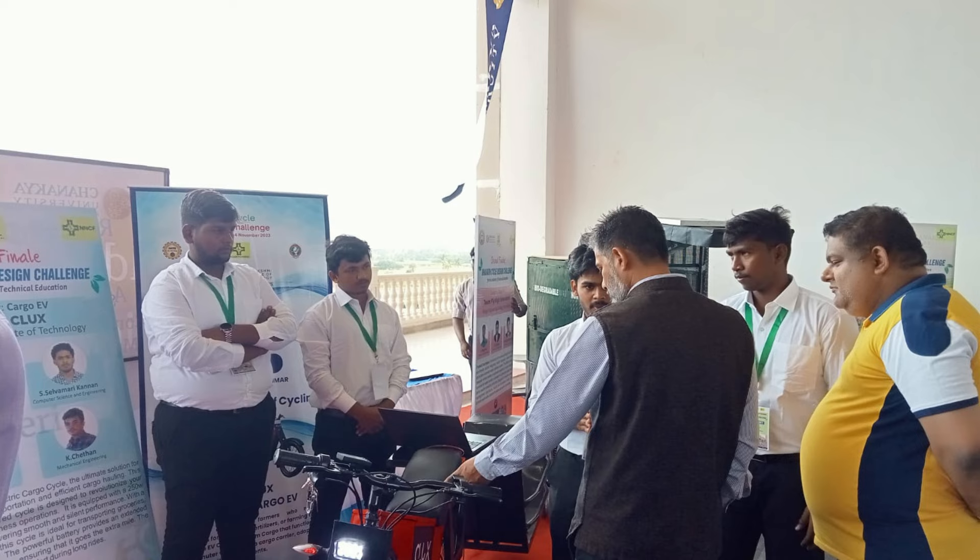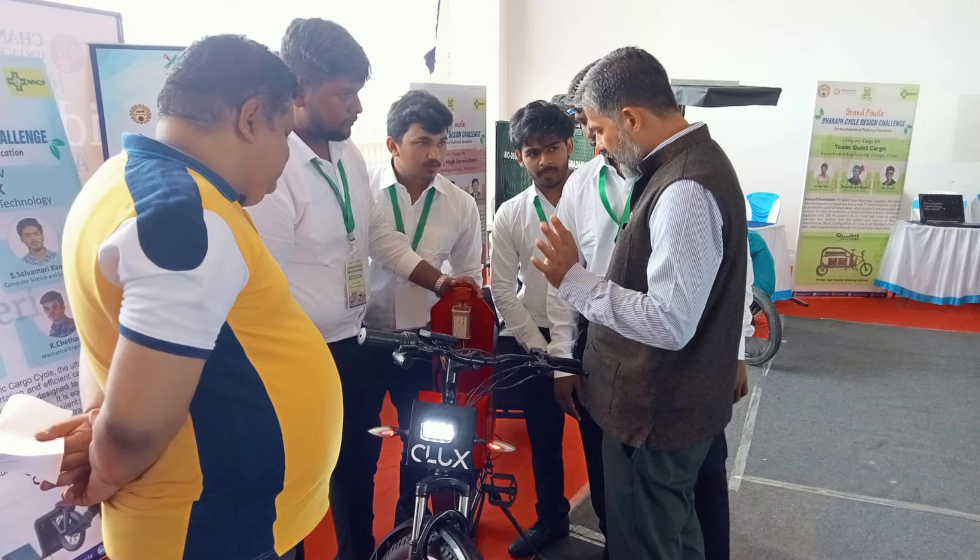we are diving into the realm of electric vehicles, with a spotlight on a remarkable model — the Commute Cargo Electric Cycle.